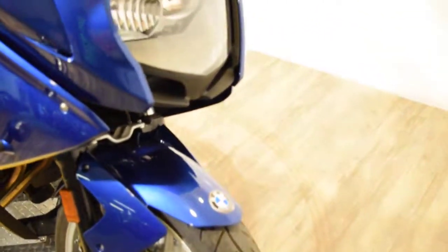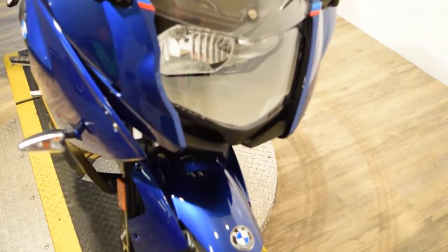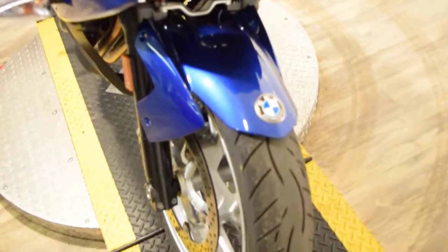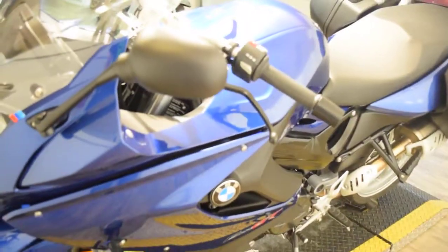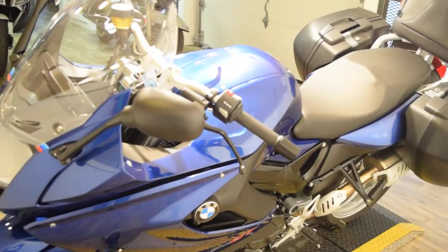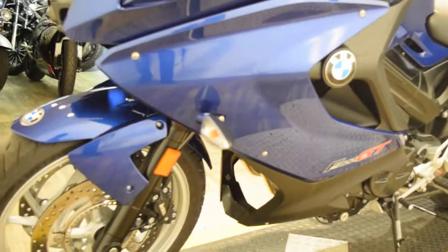You can get more information about this bike, including pricing, fill out a credit app, or get a trade appraised at monsterpowersport.com. We have about 300 bikes in stock. We sell bikes to people all over the country and do out-of-state financing.